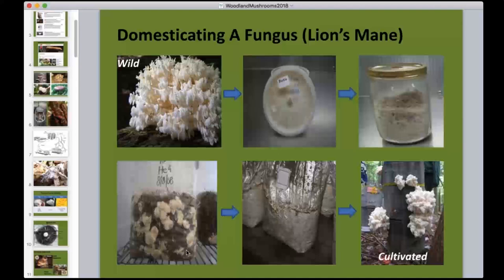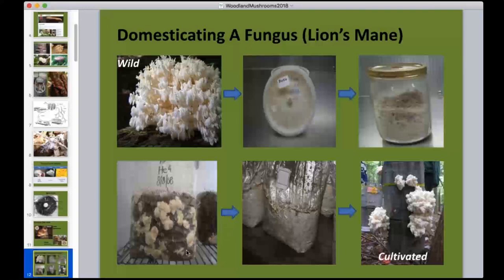People often ask: can I find a wild mushroom and cultivate it myself, like saving seed? The answer is yes, but you need a sterile environment. Spores are extremely small and there are millions floating in the air at any time, so you must isolate the specific spore you want from all the others. This requires a clean room with filtered air and some expertise.